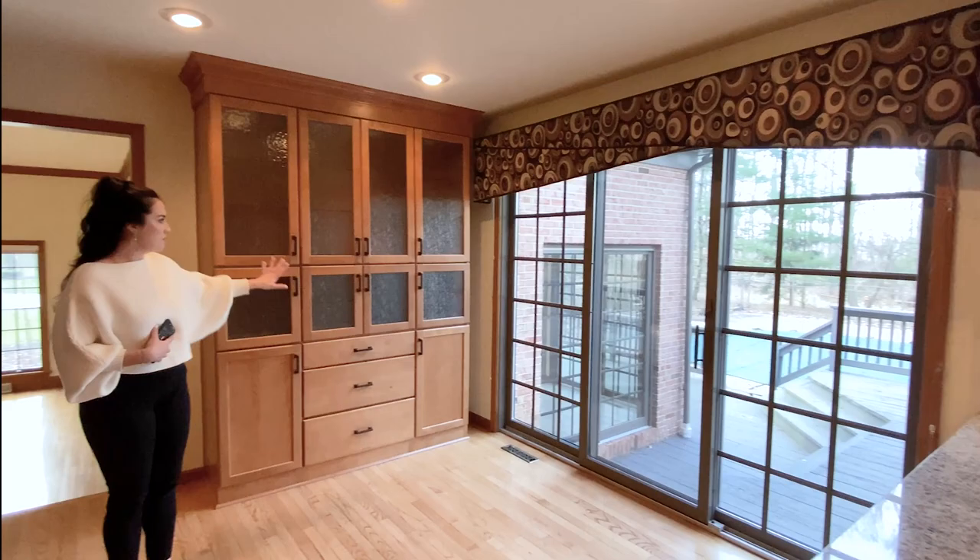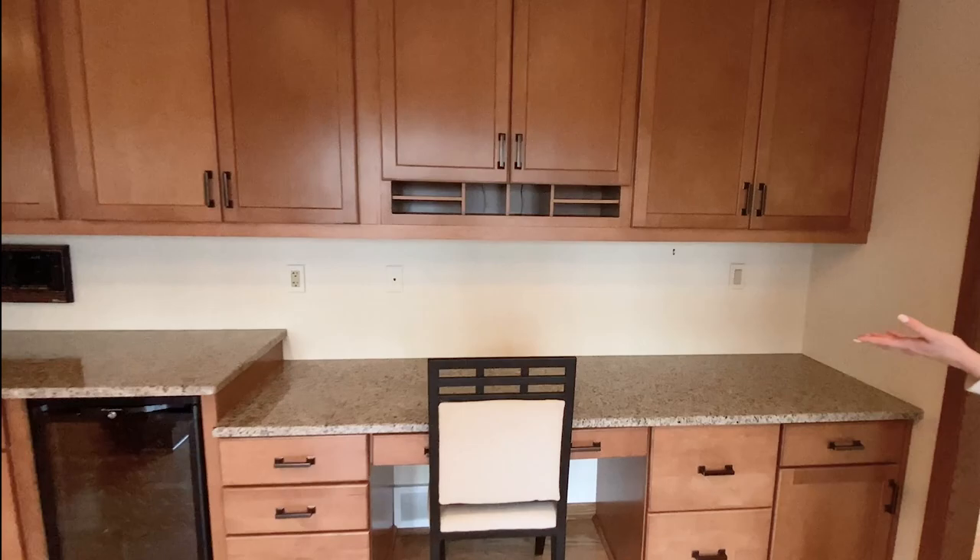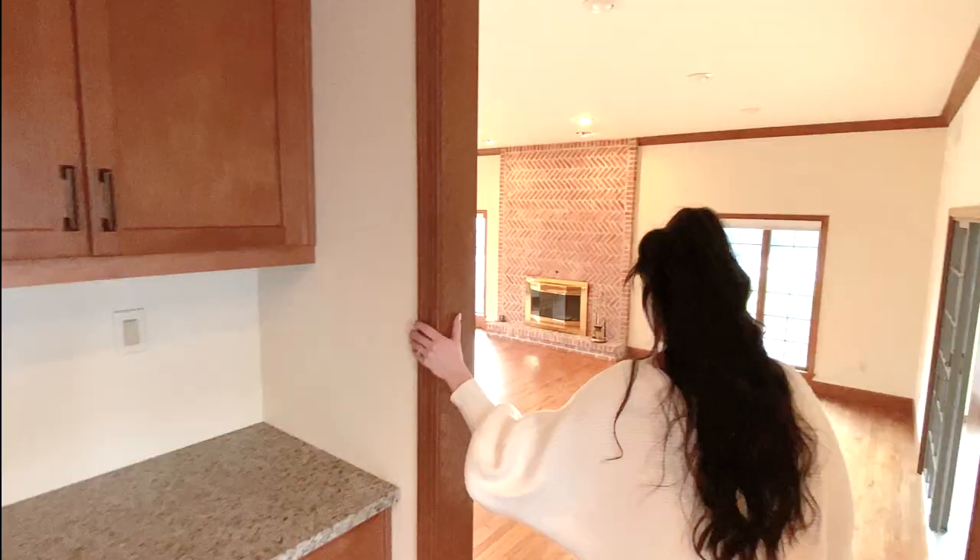Additional storage over here. Wine cooler — it's almost a must. And then there's an additional little office space that could be perfect for maybe a child learning from home these days.